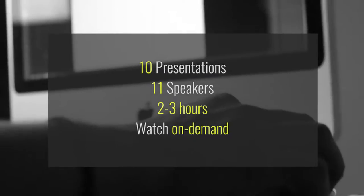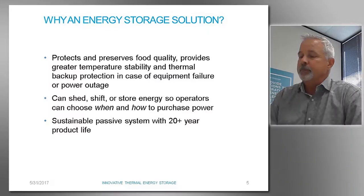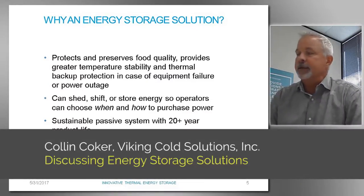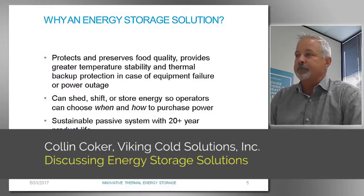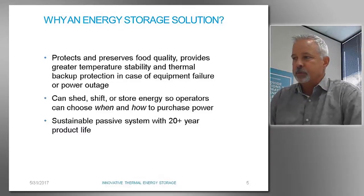Why an energy storage solution? There are lots of different things you can do in medium temperatures and in HVAC type equipment, but there are very few technologies that you can implement in a low-temperature cold storage warehouse. You've got to maintain temps.